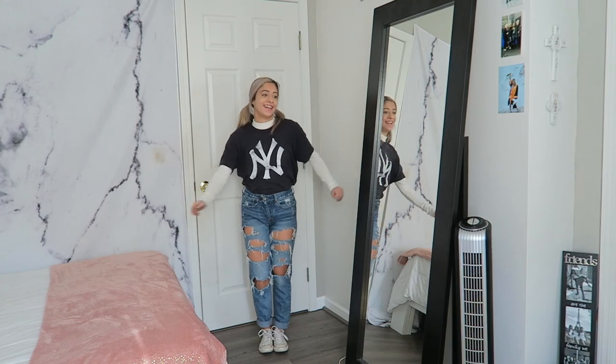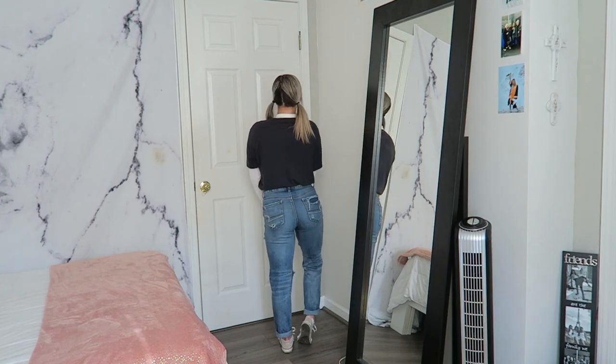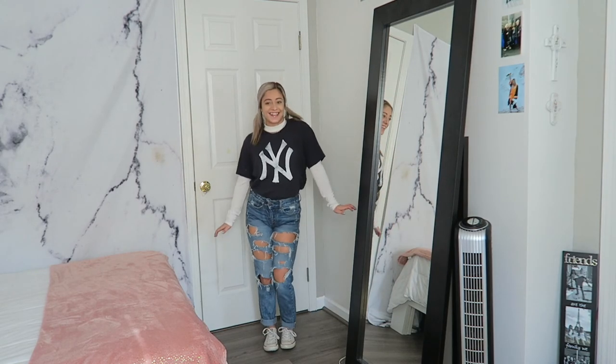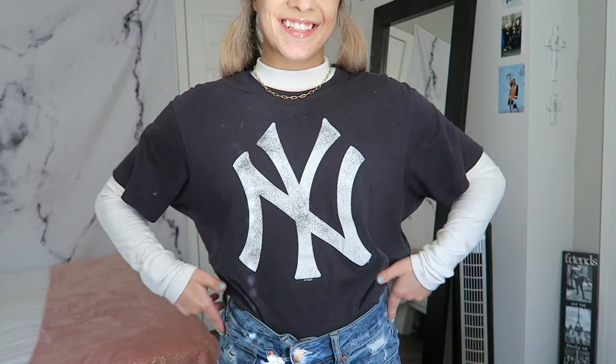All around such an easy outfit to recreate, so comfy, and if you wear this you will be looking extremely trendy. All you need is a t-shirt and a turtleneck and you're good to go.